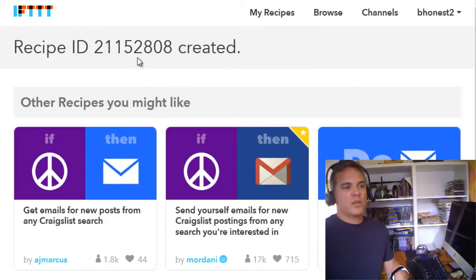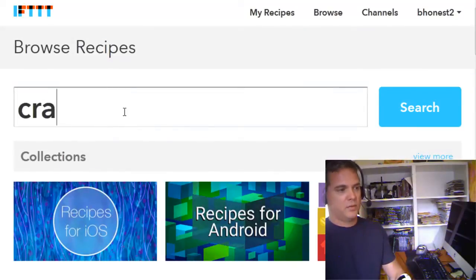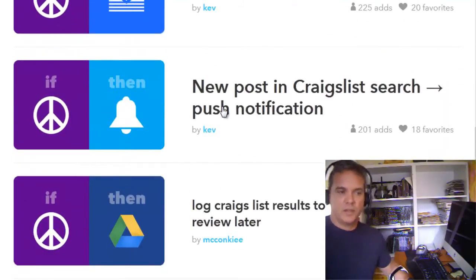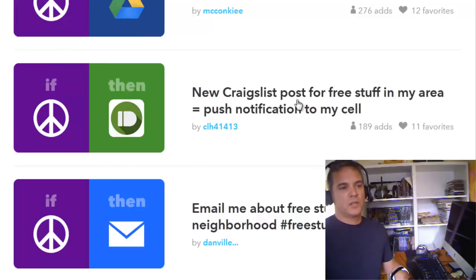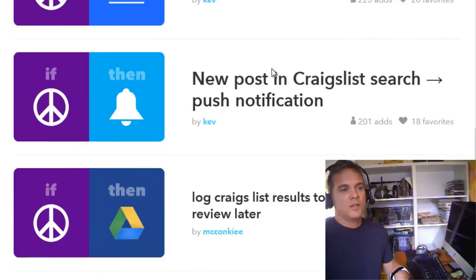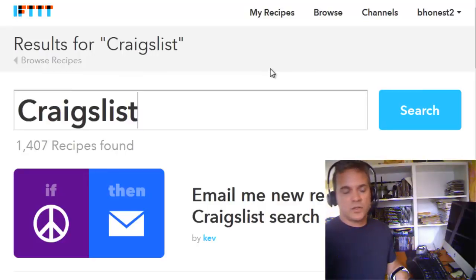I'm going to recommend that you try this out. There are other recipes — not only for your email, you can send it to your cell phone. If I go to browse and type in Craigslist: 'Email new results in a Craigslist search' — I'm using that one. There's also a push notification option for your cell phone. And here's a push notification for free stuff in your area. There's even one: 'Call me if my address is posted on Craigslist' — that's a good way to protect yourself. There are all kinds of recipes you can check out or even create your own.